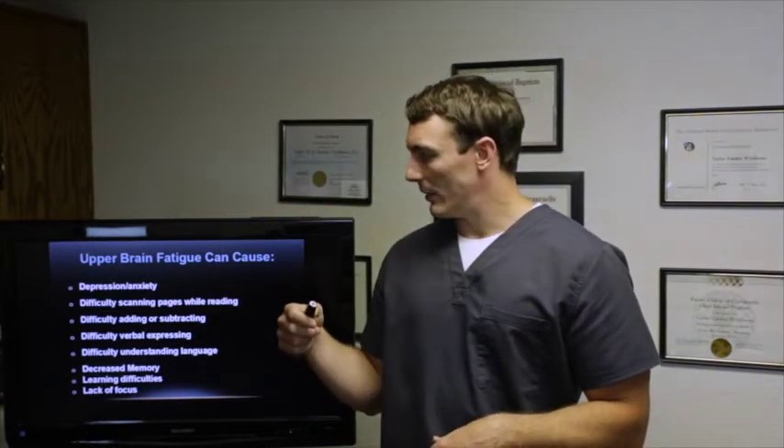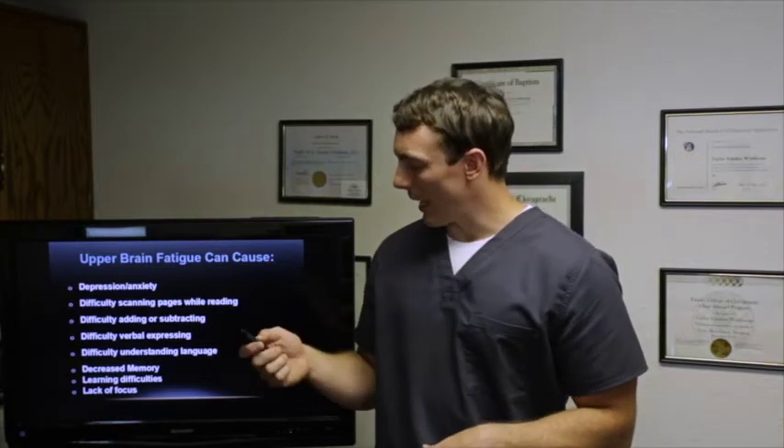Cerebellar issues include clumsiness, dropping things, disorganized thinking, and lack of output to the upper brain stem. Upper brain fatigue — in the frontal, parietal, and temporal lobes — results in lack of inhibition of the sympathetic nervous system. This can cause depression, anxiety, difficulty scanning pages while reading, difficulty adding or subtracting, difficulty with verbal expression (such as Broca's area speech problems where you know the word but can't spit it out), difficulty understanding language, decreased memory, learning difficulties, and lack of focus.